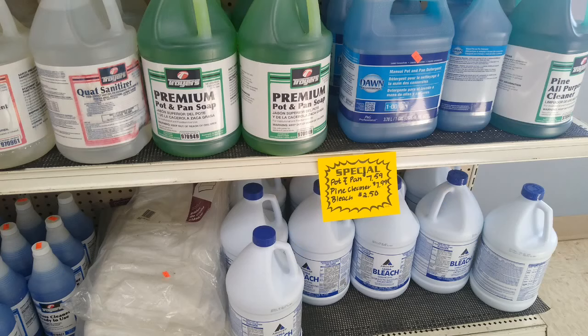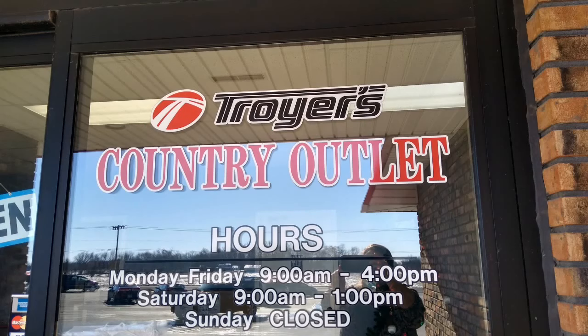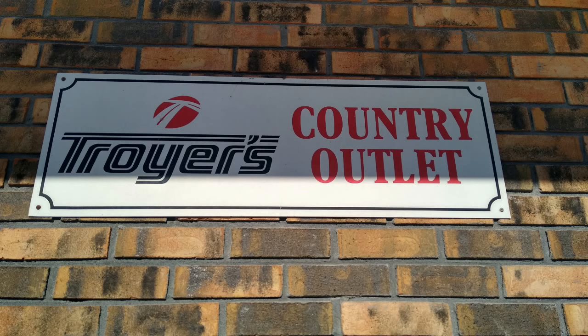Here are the cleaners I mentioned. Bleach today was $2.50 a gallon, and I know bleach is hard to find in some places right now. This is Troyer's Country Outlet in Goshen, Indiana. They are closed on Sunday, so if you want to make a day of it, you can also go to Dented Can — I'm sure you'll find something, I always do. If you're enjoying these videos, please like and subscribe. It was a nice day and I thought I'd go out in case I get snowed in next week. Hope you're doing well and I'll see you again soon. Take care.